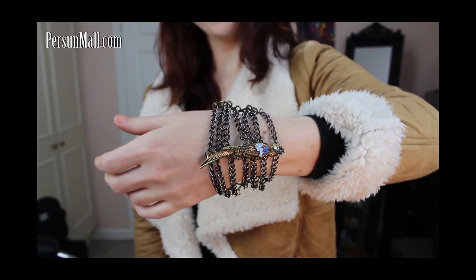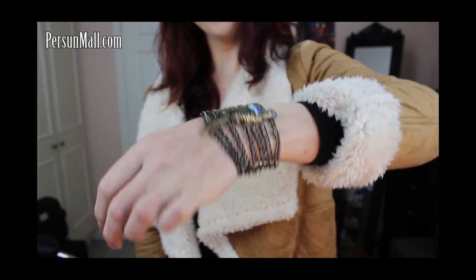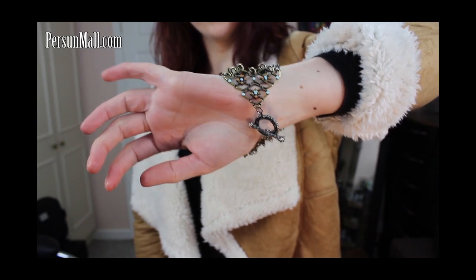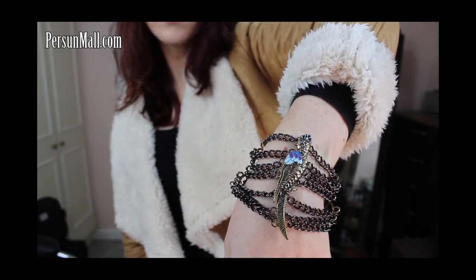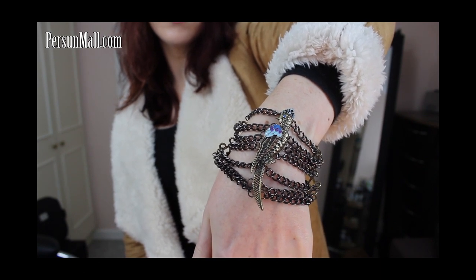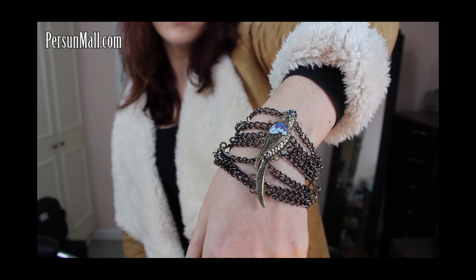The final piece of this look is this stunning vintage-look peacock bracelet, which I got from personwall.com. I also wore it in my New Year's Eve outfit video where I showed a quick outfit at the end. I'm absolutely in love with it — I just think it's stunning.